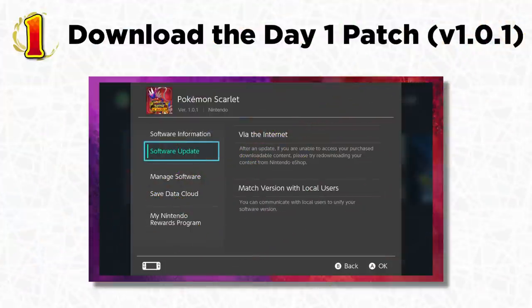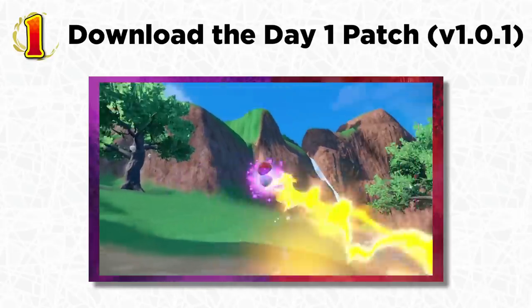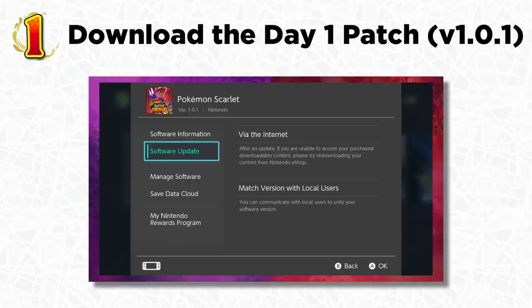The first tip is for anyone buying the physical version: absolutely download the day-one update as soon as you put the cartridge into your Switch. It's very tempting to just click start software and jump right in, but this game has performance issues that are very evident on version 1.0.0, which is what every cartridge comes with. I've tried playing on 1.0.0 and it's very inconsistent — frame rate drops, stuttering, lag, occasional crashes, and weird character animations. Just download the patch; it only takes a couple minutes. If you play digitally, it should already be downloaded.